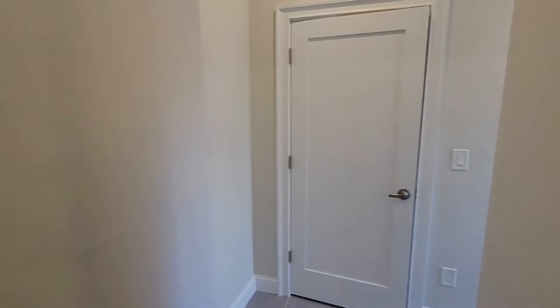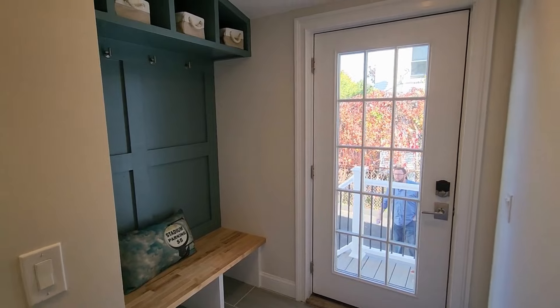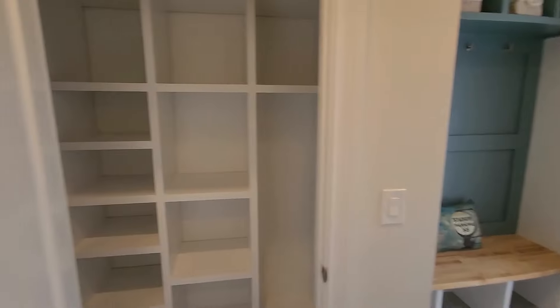The property has central air and central AC. They have some nice built-in closets back here, and there's another entrance in through this way. Some nice built-ins here as well.